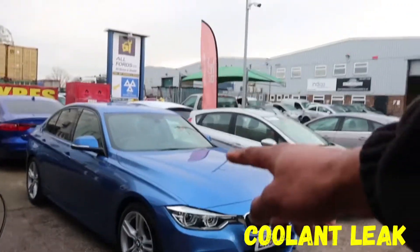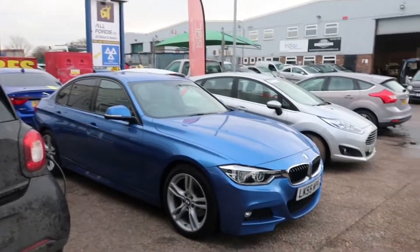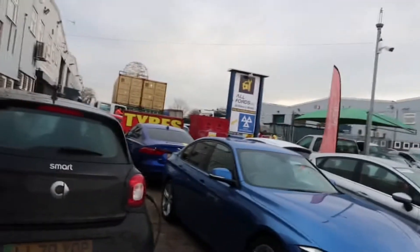It's Wednesday today, just going to run through a few jobs I've got in. Got a BMW here, coolant leaks, an eDrive, so that's going to be a nice complicated one. Got a Ford Fiesta there, timing belt that's broken.